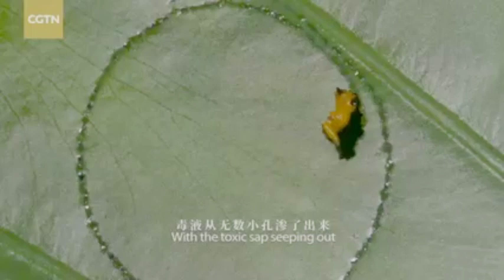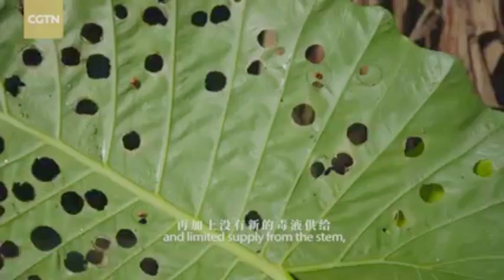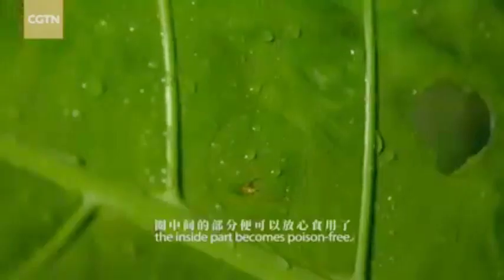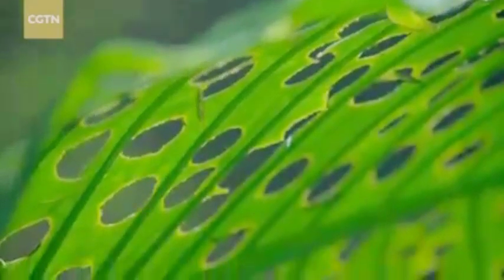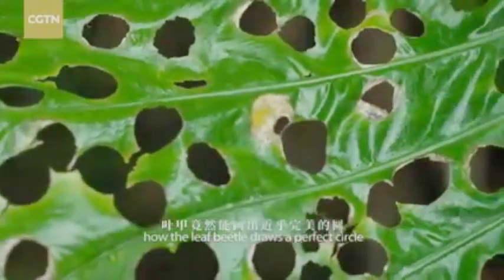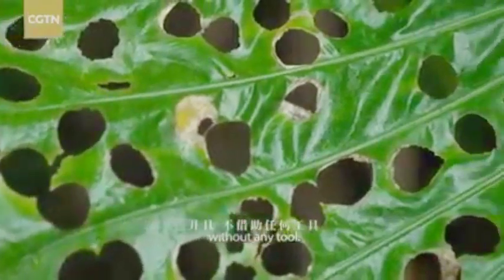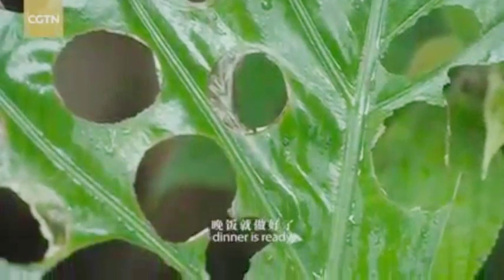A circle of pin holes cuts off the transport of the toxin, with the toxic sap seeping out and limited supply from the stem. The inside part becomes poison-free. It's incredibly amazing how the leaf beetle draws a perfect circle without any tool. After a clean and quick cut, dinner is ready. Bon appétit!